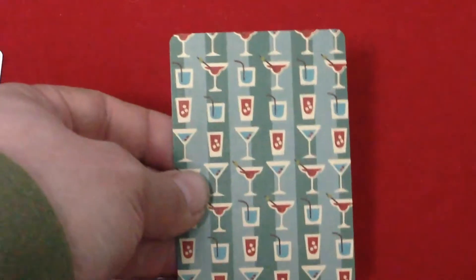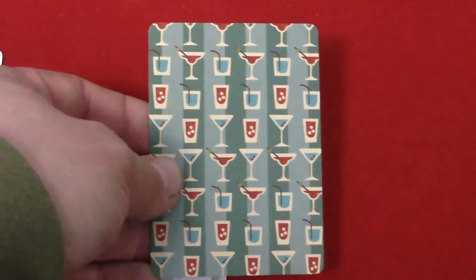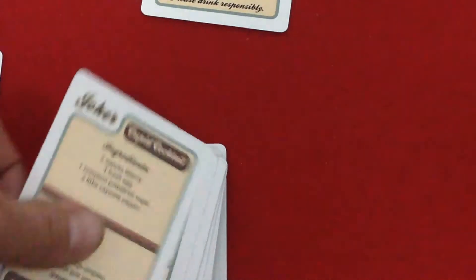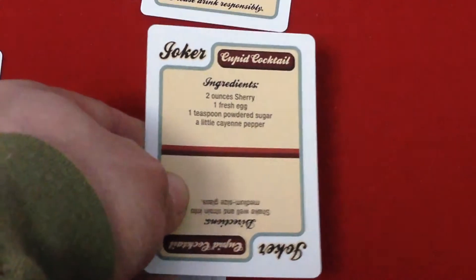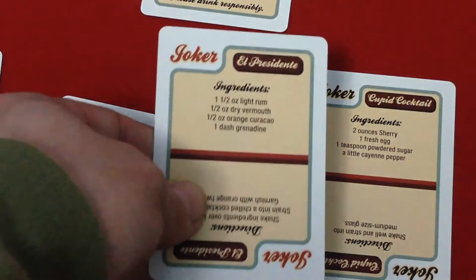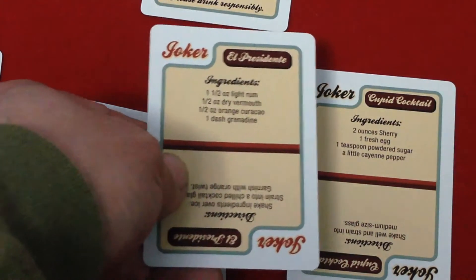Here's your back design. It is a one-way design, sadly, but not a big deal. It features cocktail glasses and stripes — kind of interesting, but not much to it. The jokers: one says 'Joker' in black in the corners and has the Cupid cocktail recipe. The other says 'Joker' in red in the corners and it's the El Presidente recipe.